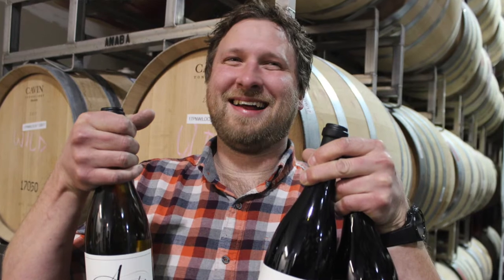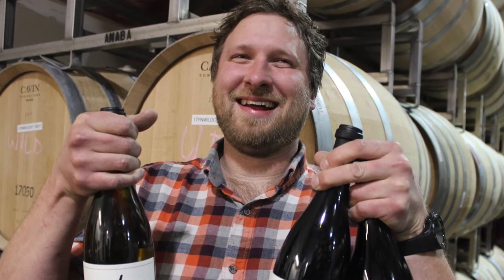We do a small-scale custom crush where our two winemakers have their own personal labels here, and we also make wines for Reeve Wines and Claypool Cellars. Anaba is the large chunk of it — about 35% of the wine here is Anaba and the rest is custom crush.